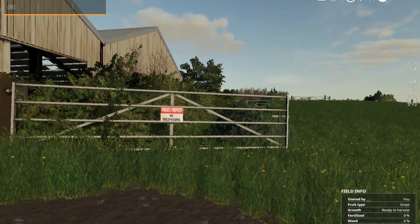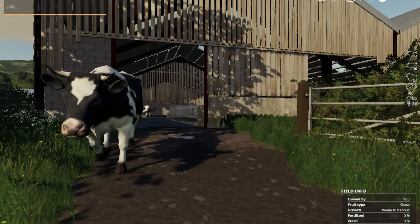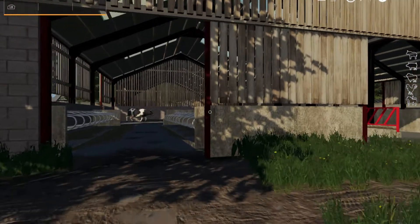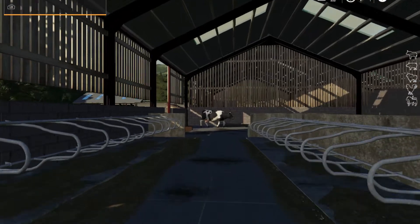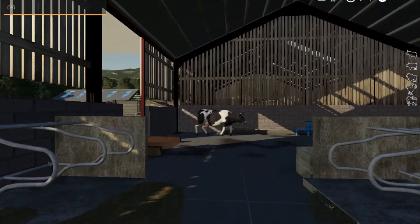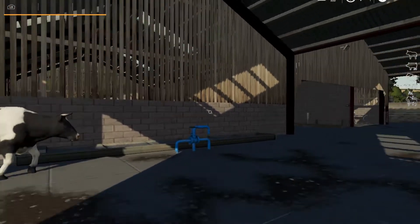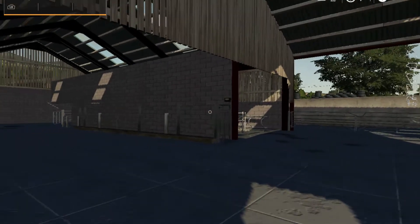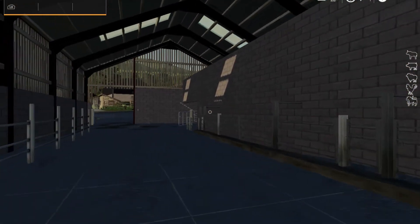Private property, no trespassing — unless you want to milk a cow. There she comes, Bessie! This is the area where we milk the cows and take care of the cows.